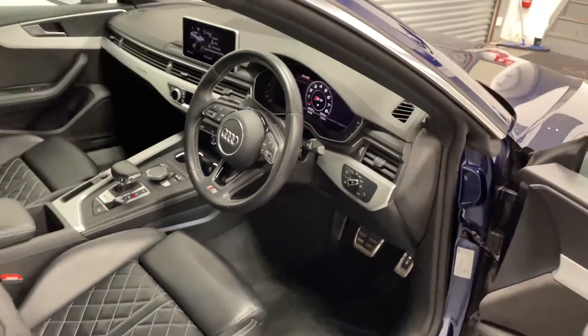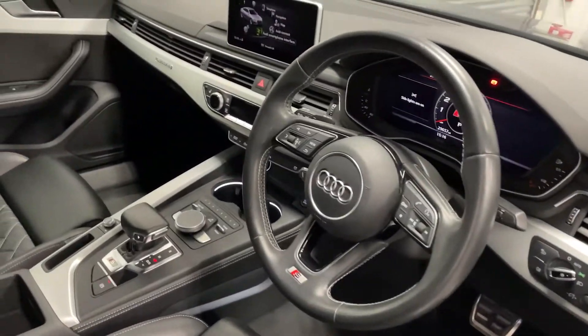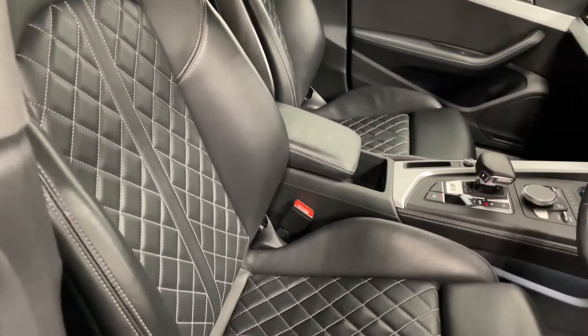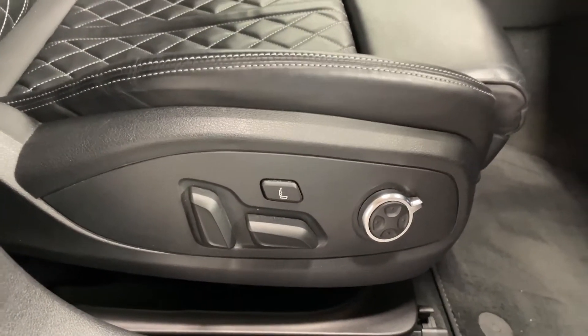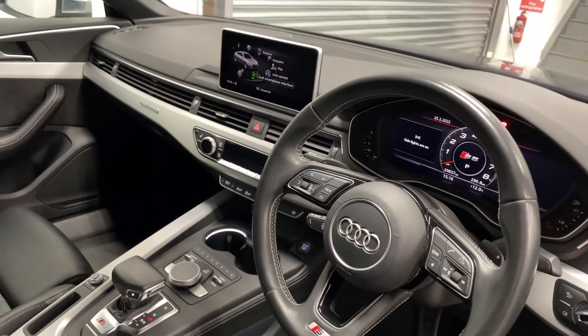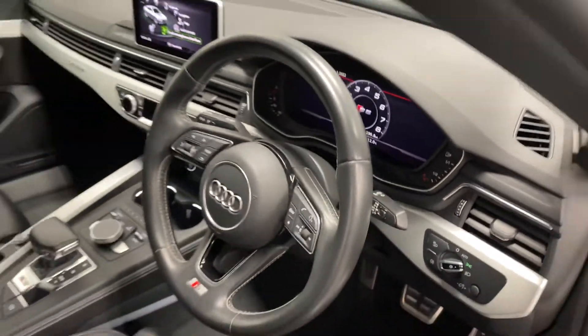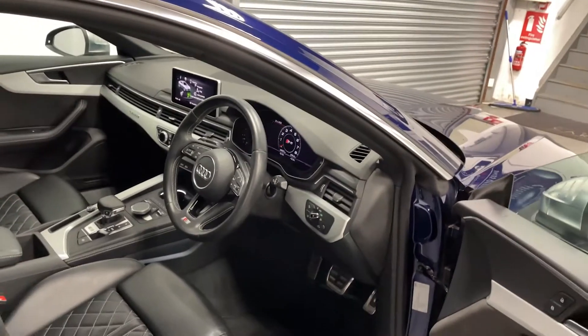Let's take a look at the inside. It's also got lights on the floor, leather seats which are also electric, heated and massaging. This car also comes with satellite navigation, Audi's digital dash, cruise control, front and rear parking sensors, and Apple CarPlay, to list a few.